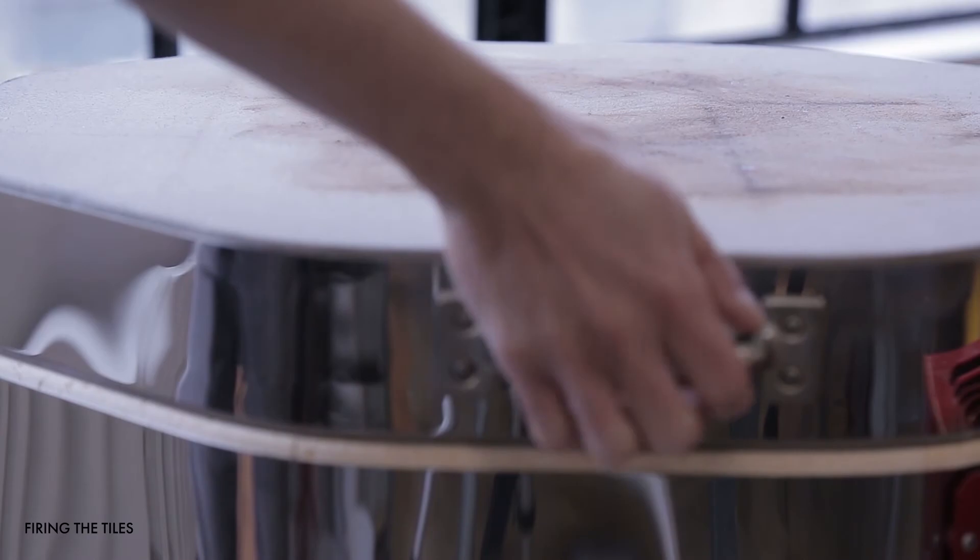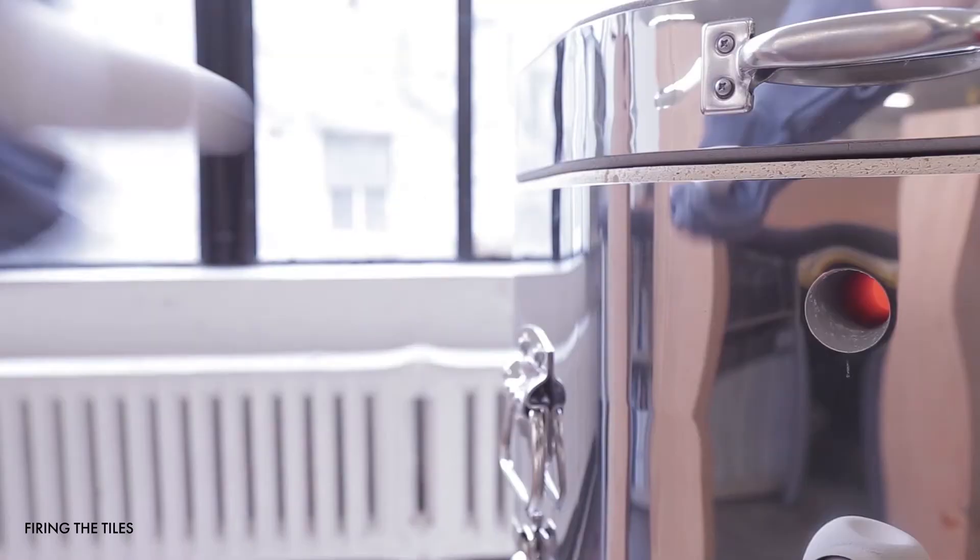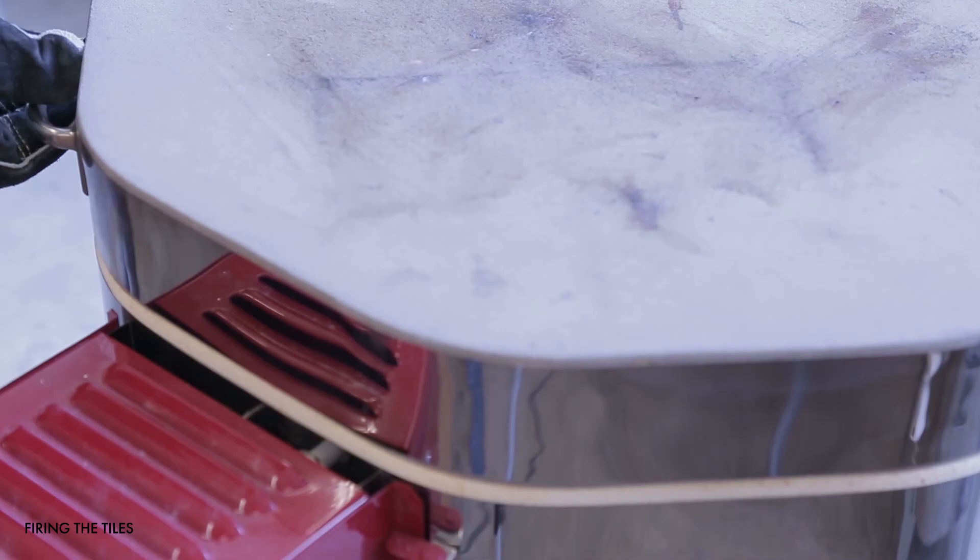The kilns fire to cone 5, about 2,160 degrees Fahrenheit, and then require 12 hours to fire. Afterwards, the tiles must cool down for another 12 hours.